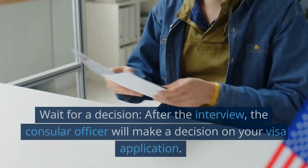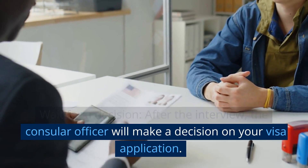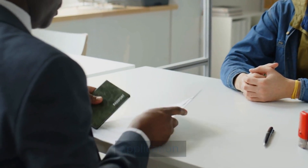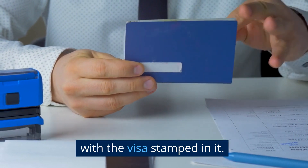Step 7: Wait for a decision. After the interview, the consular officer will make a decision on your visa application. If approved, your passport will be returned to you with the visa stamped in it.